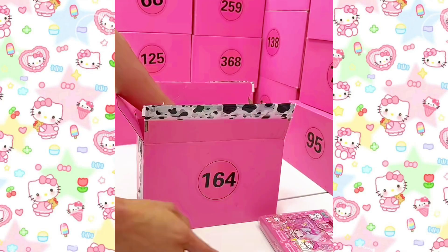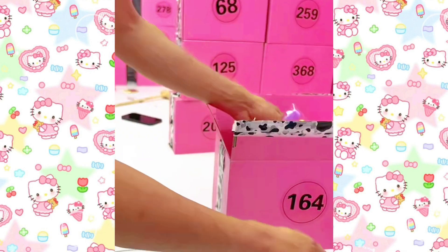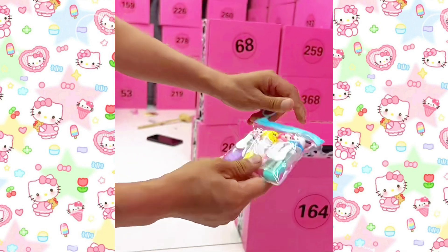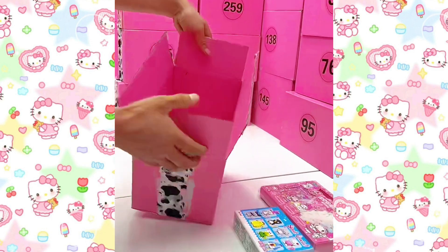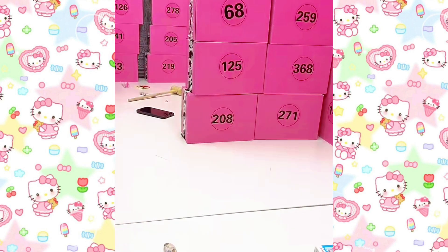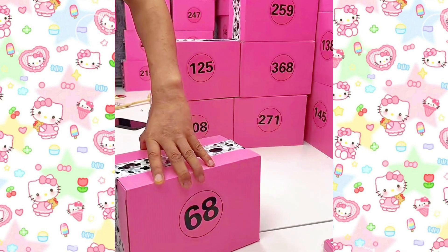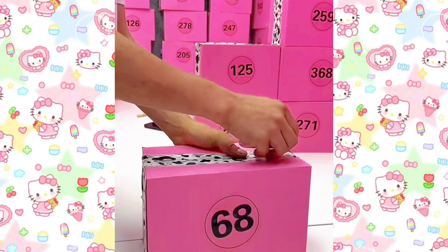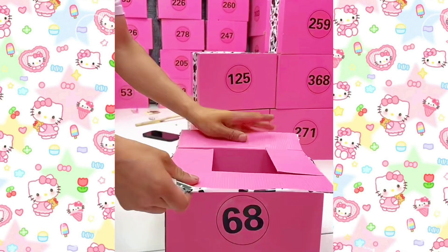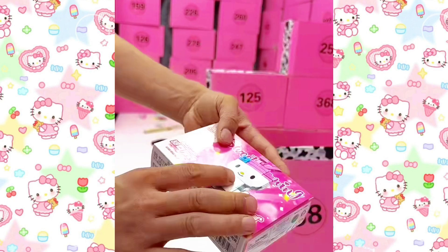Yeah, this sticker — oh, this is a LEGO block! Oh yeah, nice highlighter! Yeah, this one is popular. Wow wow wow, another LEGO block!